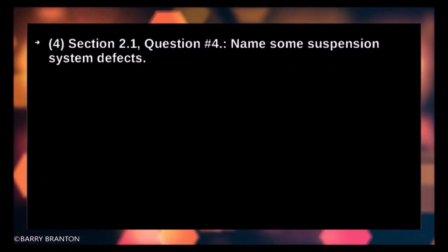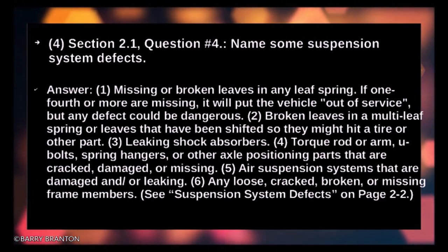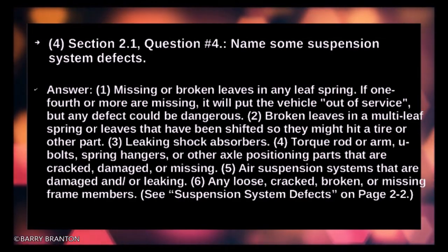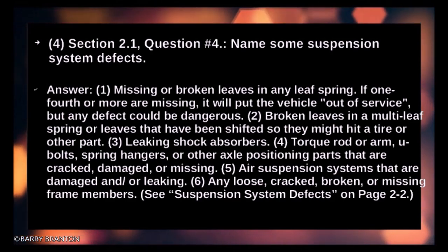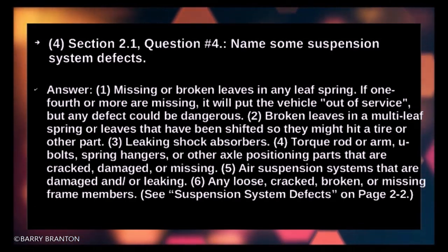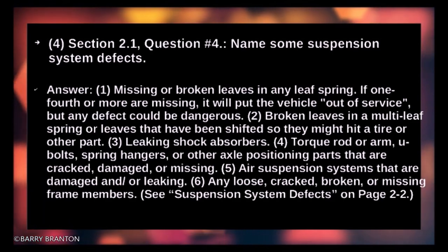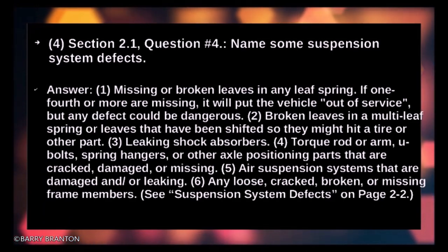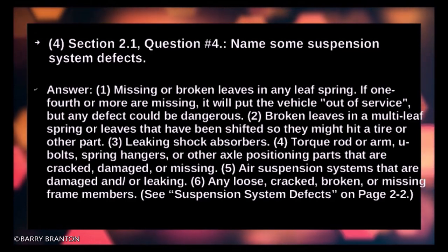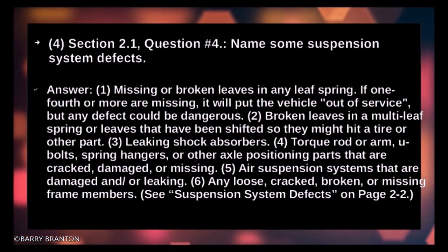Name some suspension system defects: missing or broken leaves in any leaf spring — if one fourth or more are missing it will put the vehicle out of service, but any defect could be dangerous. Broken leaves in a multi-leaf spring, or leaves shifted so they might hit the tire. Leaking shock absorbers, torque rod or arm, U-bolts, spring hangers or other axle positioning parts that are cracked, damaged or missing. Air suspension systems that are damaged or leaking. Any loose, cracked, broken, or missing frame members.